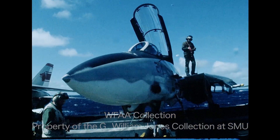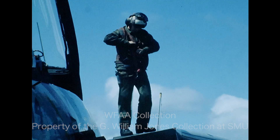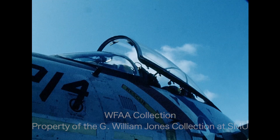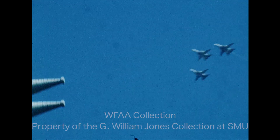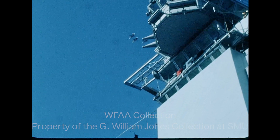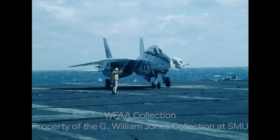The F-14 is capable of deploying six Phoenix missiles at one time against six different targets, and can be manned and catapulted off the deck in less than three minutes. As far as fighters go, it's way ahead of its time, and technically we're ahead of anyone else in the world.